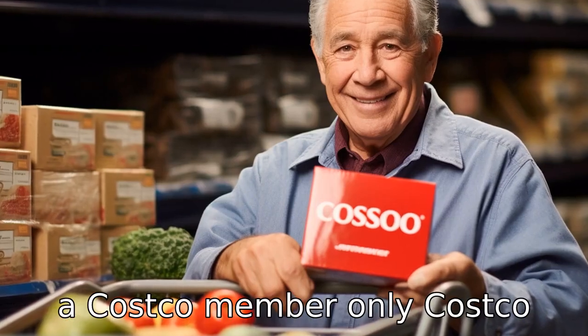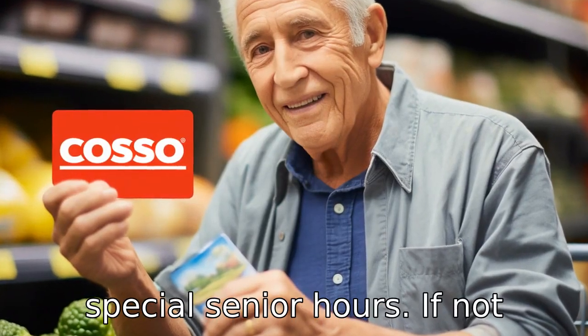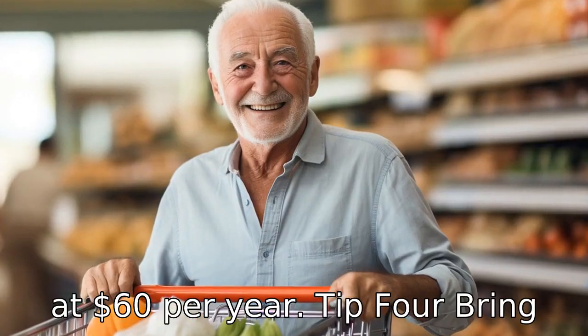Tip 3: Be a Costco member. Only Costco members can shop during these special senior hours. If not already a member, consider becoming one. Memberships start at $60 per year.